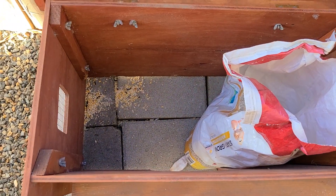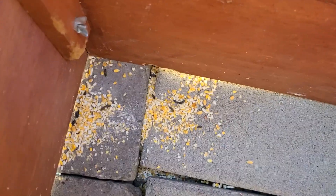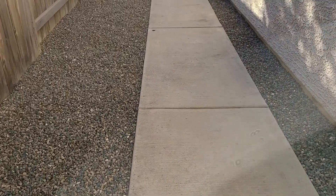When a rodent problem is suspected indoors or outdoors, it is important to deal with it promptly. This begins with identification.